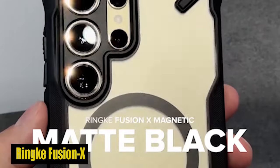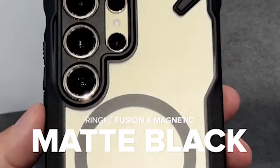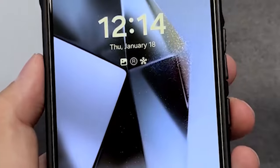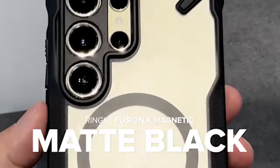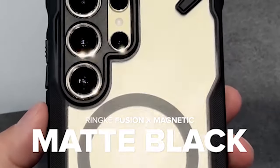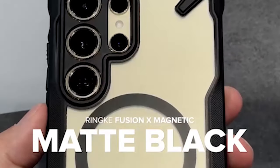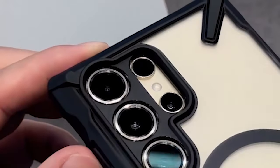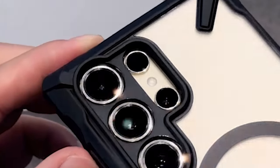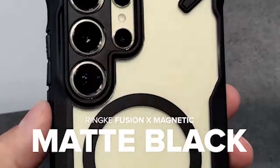Number 6: Rink Fusion X. The case is crafted with a combination of anti-yellowing clear polycarbonate back and flexible TPU frame, keeping your phone protected from everyday wear and tear. Precise cutouts provide extra camera lens protection against scratches and damage. The anti-slip surface enhances grip and makes the phone easy to hold, reducing the likelihood of accidental drops. Built-in lanyard holes let you attach a lanyard for extra security. The case is also compatible with MagSafe, ensuring seamless integration without sacrificing style or protection.